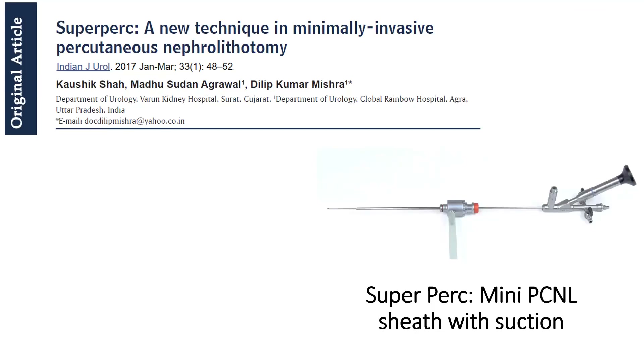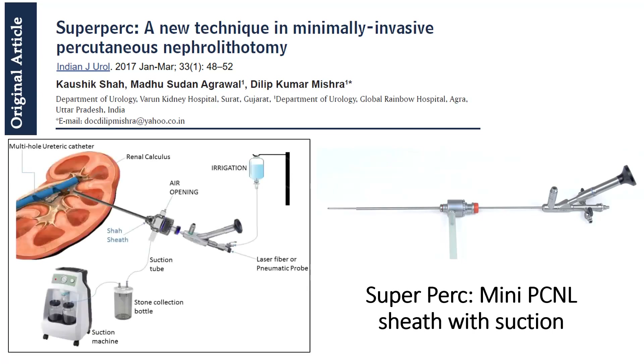Around the same time when Dr. Zheng developed this sheath in China, we in India were working on a similar design of a low-cost reusable suction sheath called the Super Perk, which accepts a mini nephroscope of any design and works on a very simple principle.